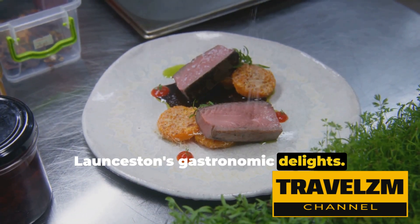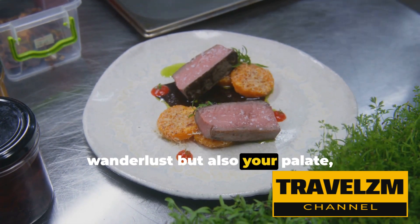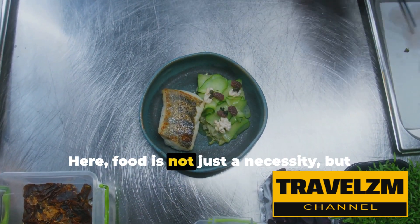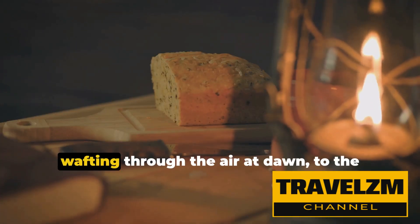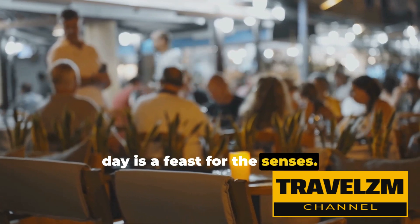At number four, we dive into Launceston's gastronomic delights. A city that not only satisfies your wanderlust but also your palate, Launceston stands tall as a UNESCO city of gastronomy. Here, food is not just a necessity, but an art form, a celebration of life. From the aroma of freshly baked bread wafting through the air at dawn, to the clinking of wine glasses at twilight, each day is a feast for the senses.